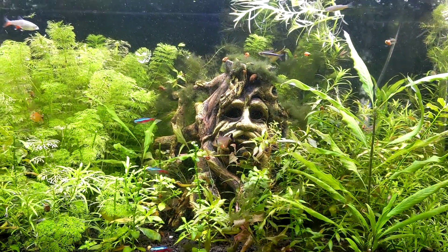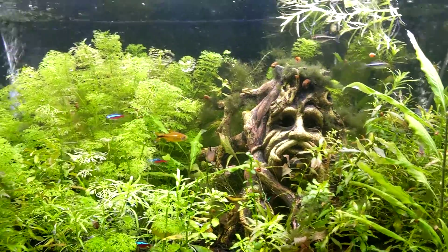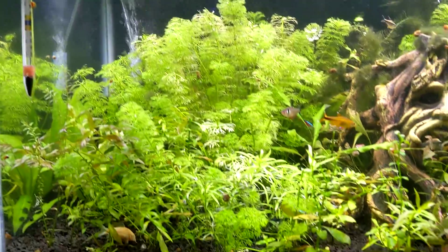Welcome to Friday Night Fishes number 43, aka the haircut episode. Major trimmings in the tank.